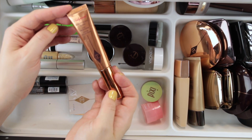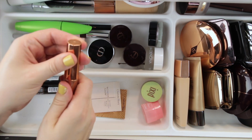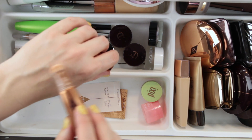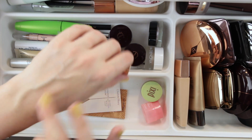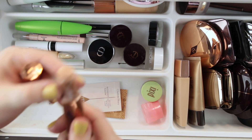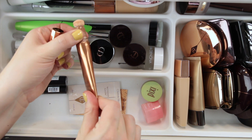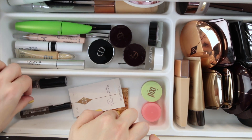The Charlotte Tilbury Hollywood Beauty Light Wand is in the shade Spotlight — this is her original highlighter. She now has a couple of other shades out which look more like blushes or deeper highlighters depending on your skin tone. It is a really lovely shiny formula that looks absolutely gorgeous on the lid. I like that it has a twist on/off feature which keeps product from coming out of the packaging.